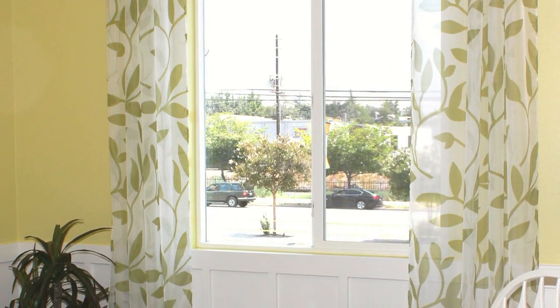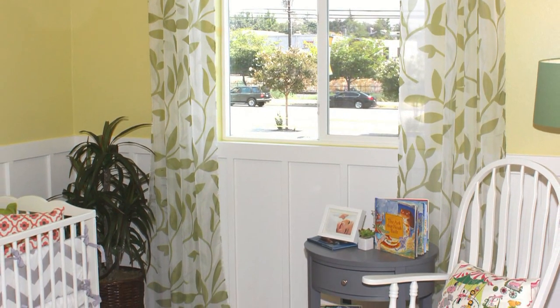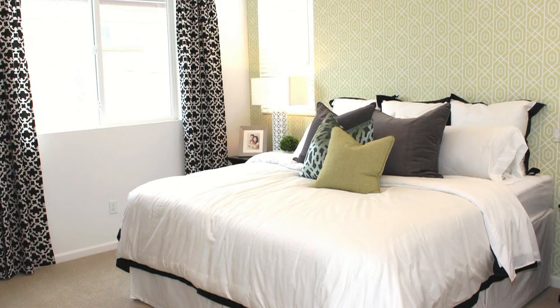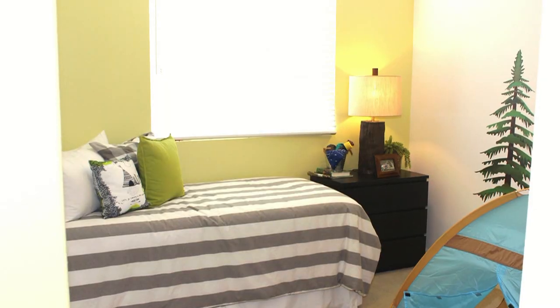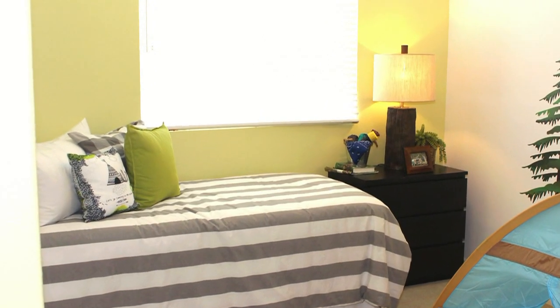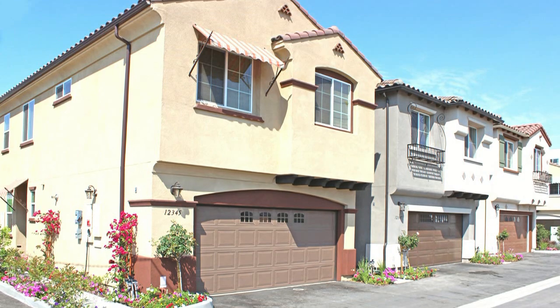Call us at 818-535-7700. Home technology allows you to control your internet, front door camera, lighting, door lock, and garage door from a smart home device.